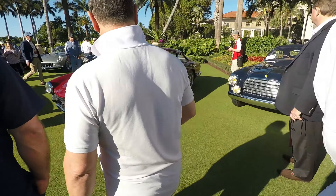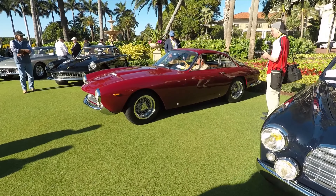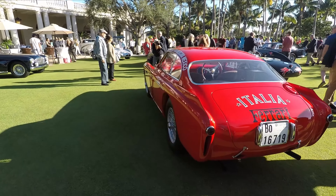I think this is a 250 GT Lusso. If I'm not mistaken. Gorgeous car. I've seen quite a few of these over the years.